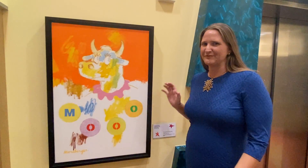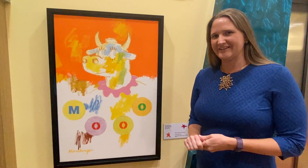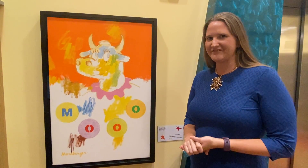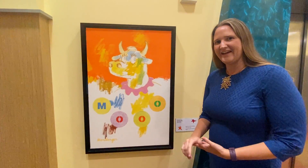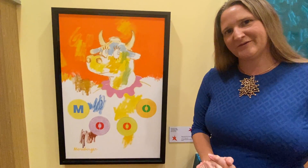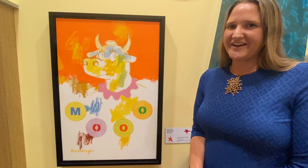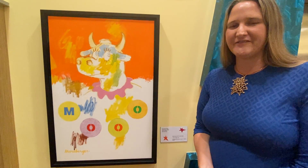Hello, I'm standing next to this work by Philip Morseberger. The title is Ode to Flossie and it was painted in 2011. It's an oil on canvas and the size is 36 by 24, and it was a gift of the artist from Philip Morseberger. You can see in this painting that Philip Morseberger was very influenced by the cartoon funnies in the newspaper of his youth.